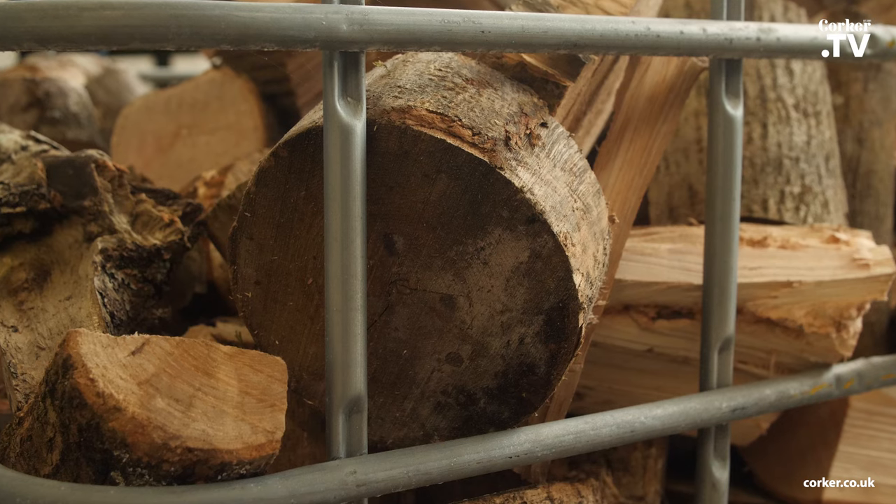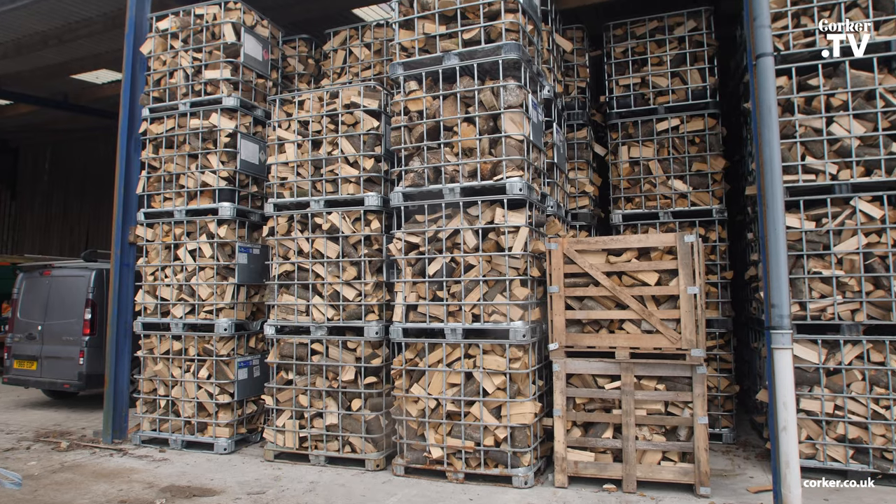You want a wood that burns really hot, and I can assure you that the wood in this wood stove is really hot sitting here. This is hardwood, and the wood that we are supplying Corkers is all hardwood — it's mixed hardwood.